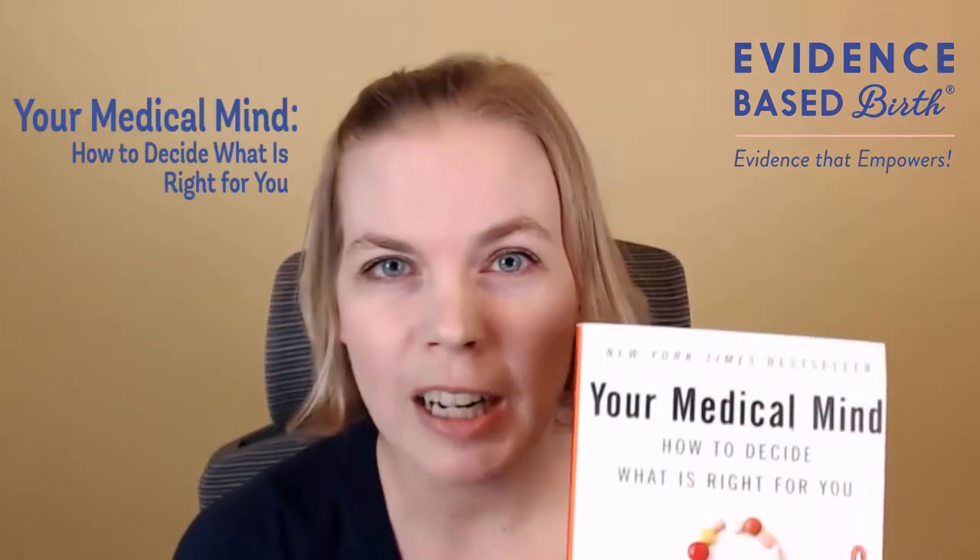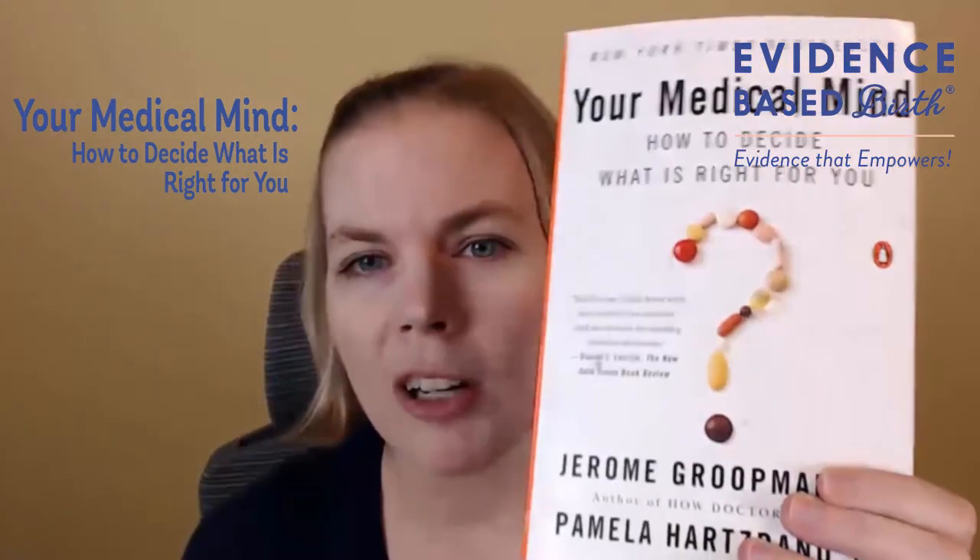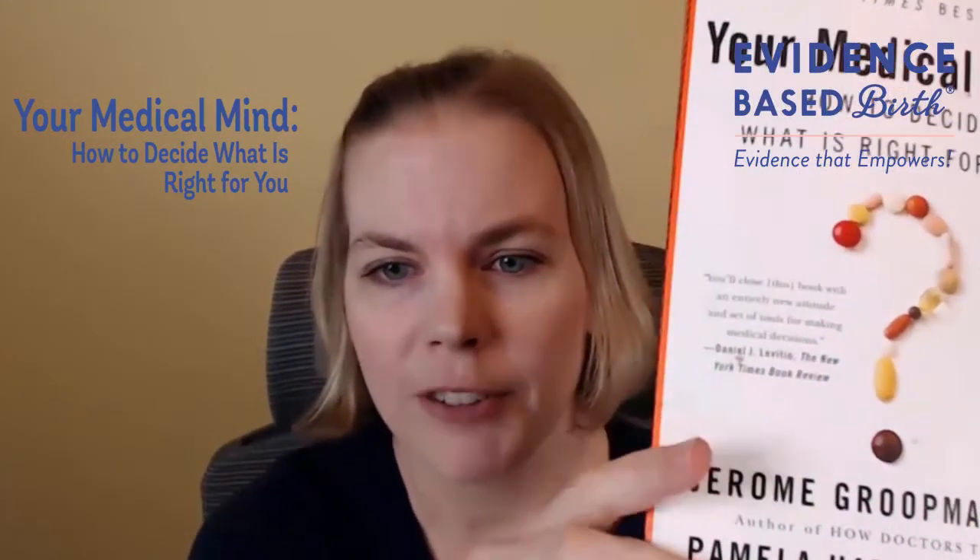One of the interesting things about how our minds work is that different people can make completely different decisions based on the same information. One parent could be given all the research evidence on vitamin K — what it's used for, what the different regimens are, how effective they are — and another parent given the exact same information could make a completely different decision. If you want to learn more about this, I recommend a great book called Your Medical Mind: How to Decide What's Right for You by Dr. Jerome Groopman and Pamela Hartzband.